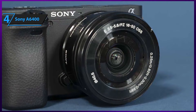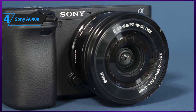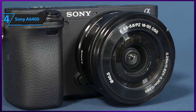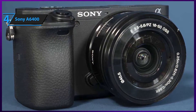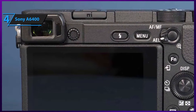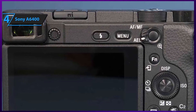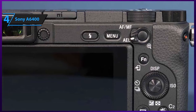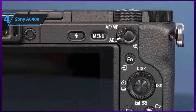You'll be able to choose from three different picture effect types, including posterization, pop color, partial color, high contrast, toy camera, soft focus, HDR painting, monochrome, watercolor, and plenty of others. Most of these modes can also be used for video recordings, but there are also numerous completely separate movie functions such as audio rec level, proxy recording, auto slow shutter, and audio level display.